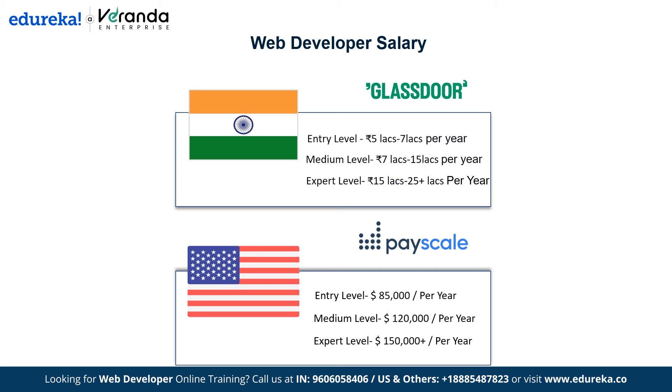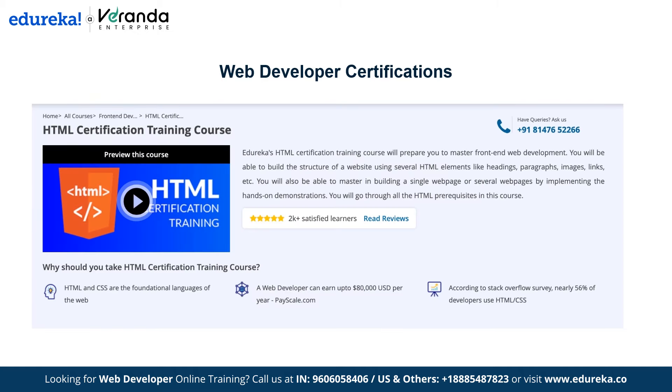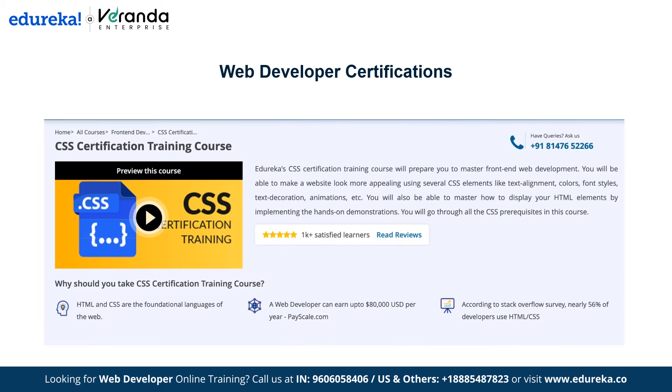Now that we've explored career paths and salaries, one of the best ways to fast-track your journey is through a recognized certification — and that's where Edureka comes in. Edureka's HTML certification training focuses on structuring web pages, creating headings, paragraphs, lists, links and managing media — perfect for beginners building a strong foundation. Edureka's CSS certification training teaches how to style web pages, control layouts and apply colors, fonts and animations, ideal for enhancing visual design and responsiveness.